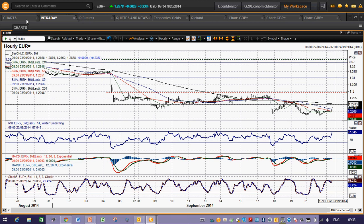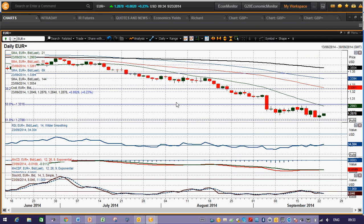I see this downside pressure in the Euro continuing back towards $1.2786, the 61.8% Fibonacci retracement, and also the key July 2013 low at $1.2750. I wish you good luck in your trading today and I will speak to you later, thank you.